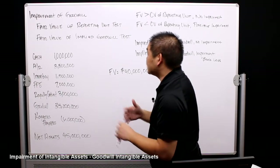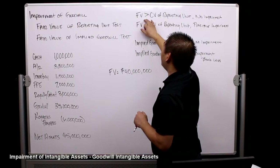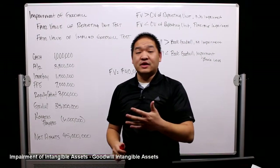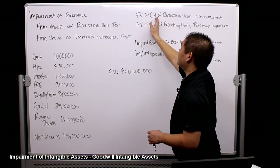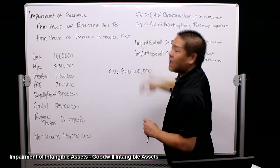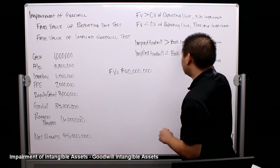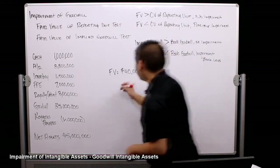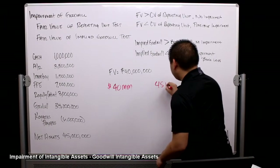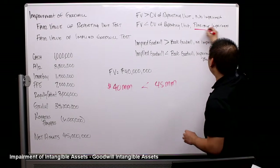Now we need to do the test. For the first test, we take the fair value of the reporting unit. If the fair value of the reporting unit is greater than the carrying value, there's no impairment — because we could sell Sony and make a gain. But if the fair value is less than the carrying value, there is possibly an impairment. Here, fair value is $40 million and carrying value is $45 million — carrying value is more, so there is a possible impairment.